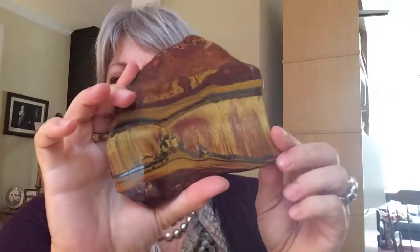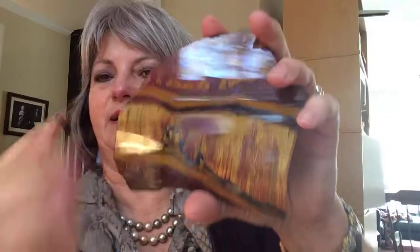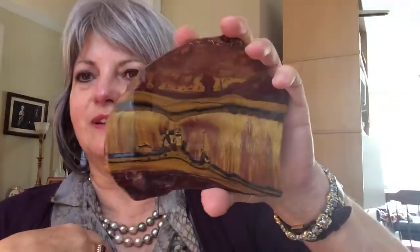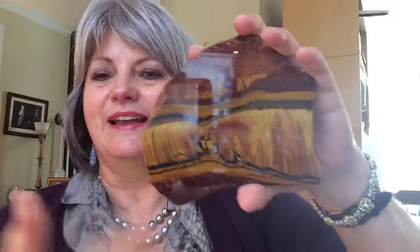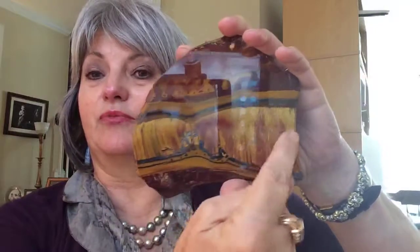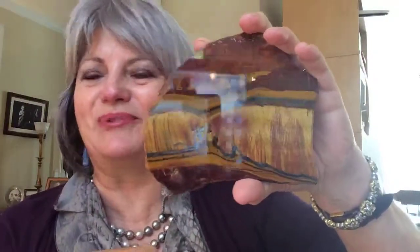Some gemstones we wouldn't have at all if it weren't for inclusions. This is tiger's eye — rough on one side, polished on the other. Tiger's eye forms when the mineral asbestos is present and quartz comes in after it, replacing the asbestos and replicating its crystal structure. There's no asbestos in tiger's eye, but there's a really cool sheen to it that we wouldn't have without those inclusions.